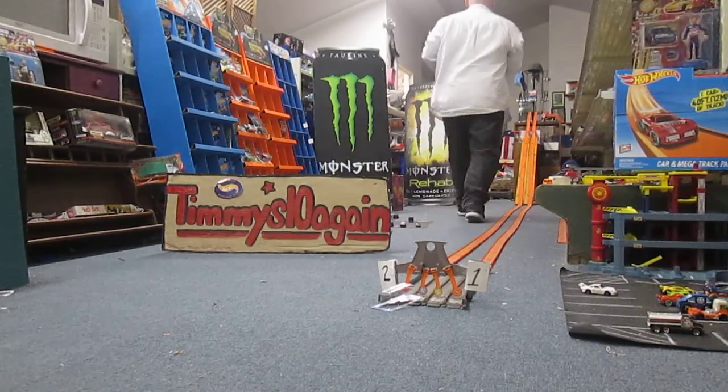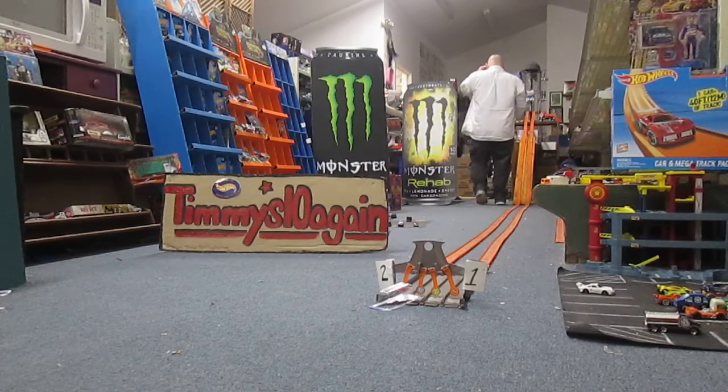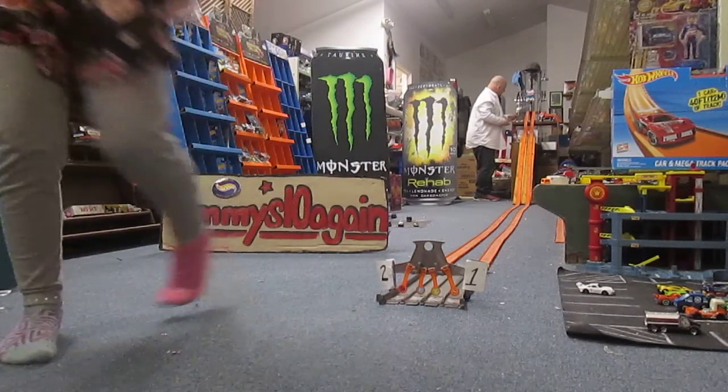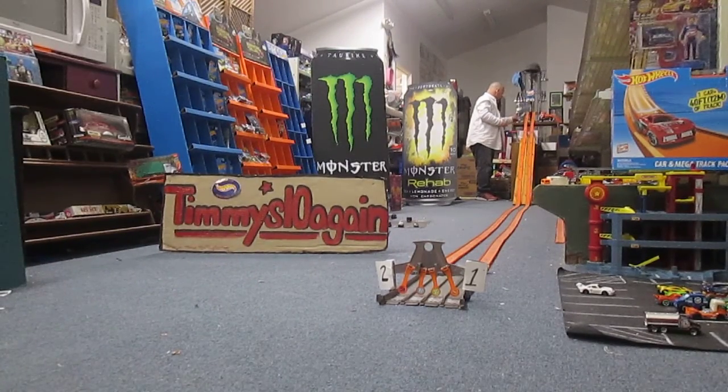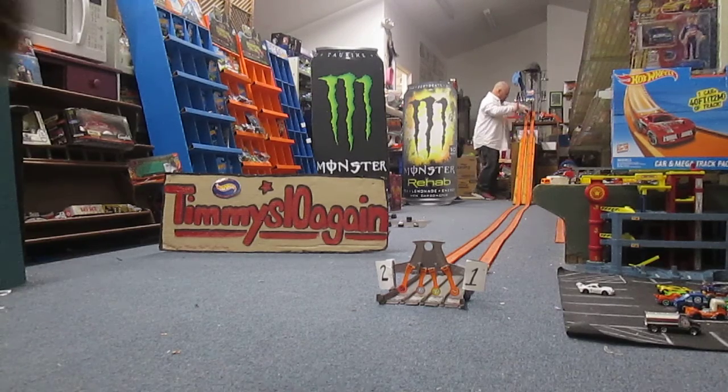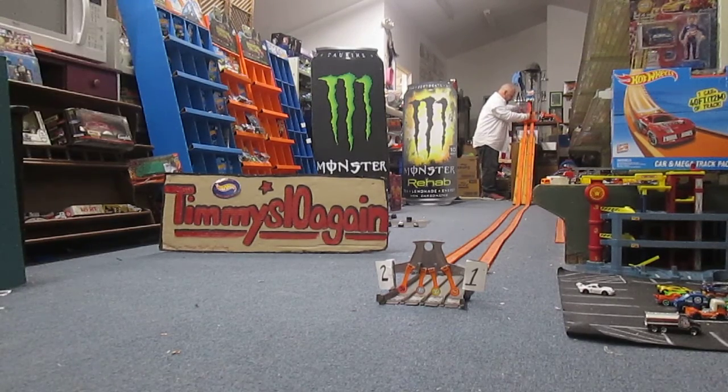I'm going to put the Honda in lane one and the Bugatti Chiron in lane two. We are all set up. Honda lane one, Bugatti lane two. Carissa, who do you have? I have the red one.